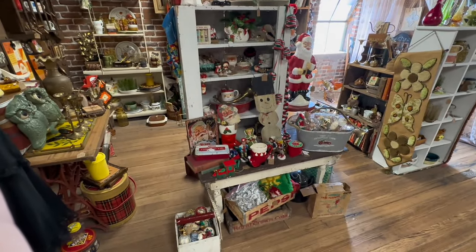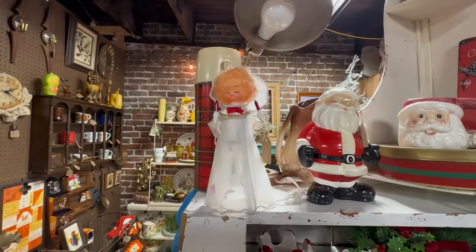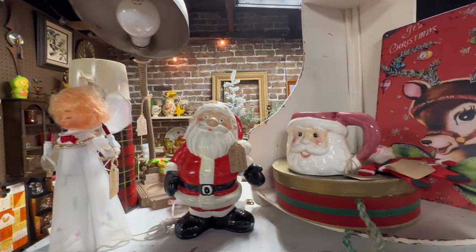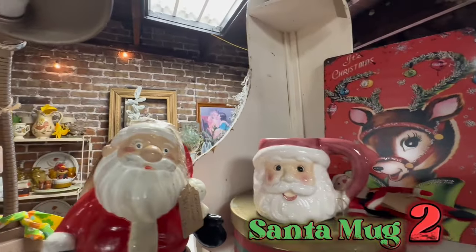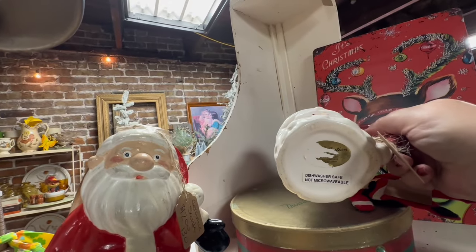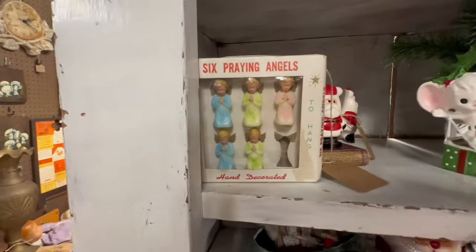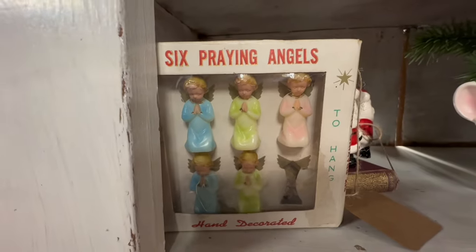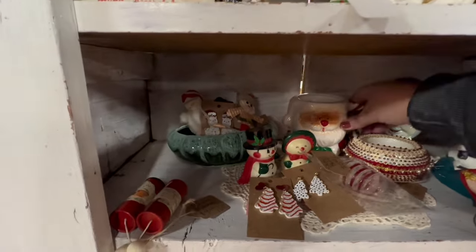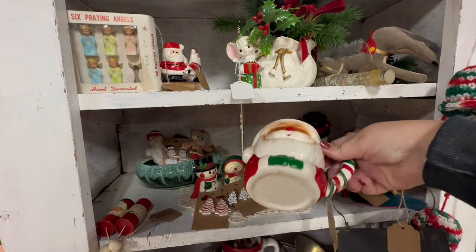This booth was packed to the brim with vintage Christmas too. This is the sort of angel we always had on top of my tree growing up, so she's special to my heart. And here I found our second Santa mug — I really think I like this one better; his face has more detail. These are new to me, I don't remember ever seeing these but I think they are adorable. And here we have our third Santa mug — he's a little bit different with his candy cane stripe handle.